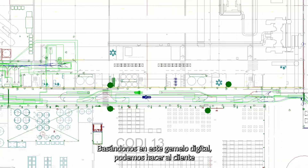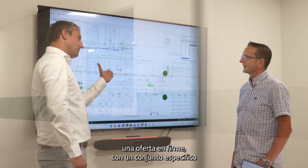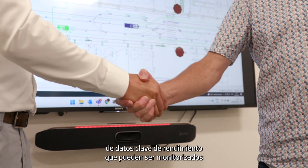Based on this digital twin, we are able to make the customer a firm offer with a specific set of key performance data that can be monitored in the digital twin.